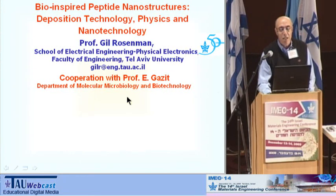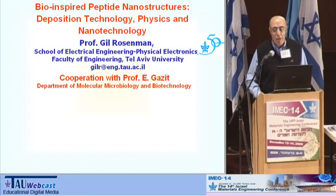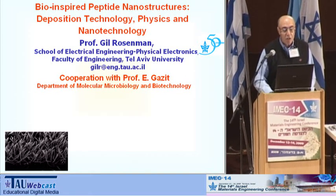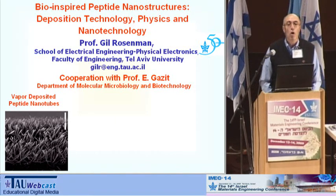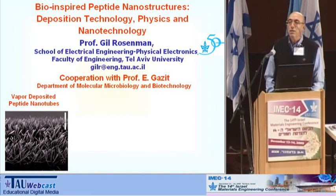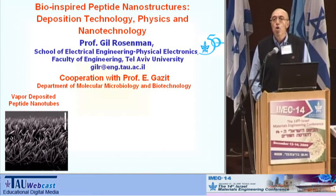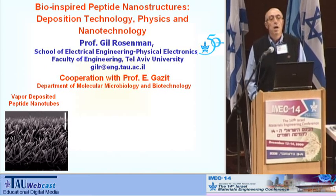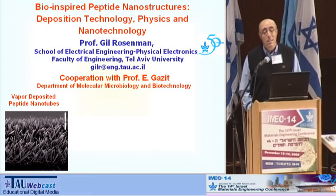This work is done in cooperation with Professor Udi Gazit from the Molecular Microbiology and Biotechnology Department. The first picture is related to a new method developed in our lab: peptide nanotubes and peptide nanostructure deposition using a compatible microelectronics method of vapor deposition. You can see homogeneous coating with controllable thickness and density of nanotubes deposited by this simple method.